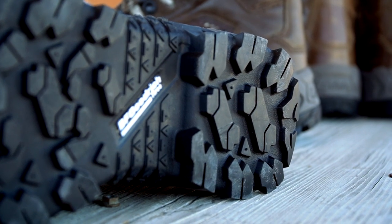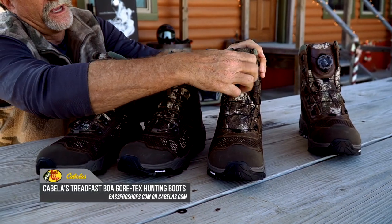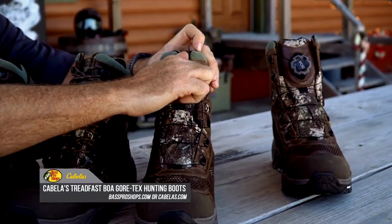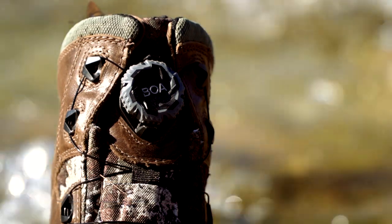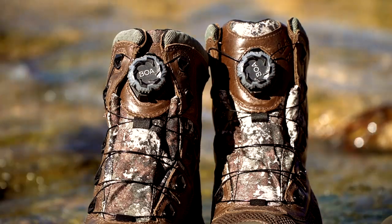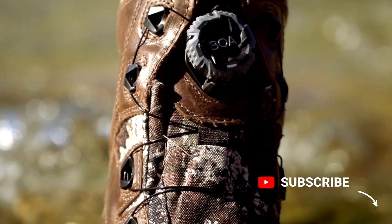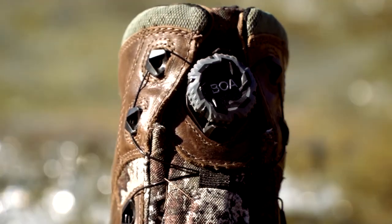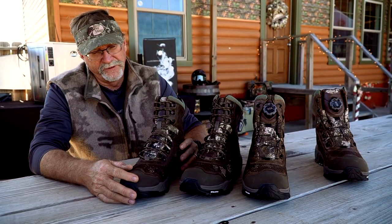When you look at the two different lacing systems, one's got the BOA system, which you can crank to secure it. If you're walking around like upland bird hunters do a lot, everything's always tugging at their laces. Or you can go with a traditional lace-up system — whichever one personally fits you the best.